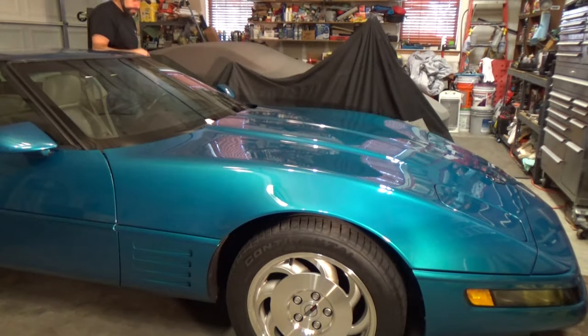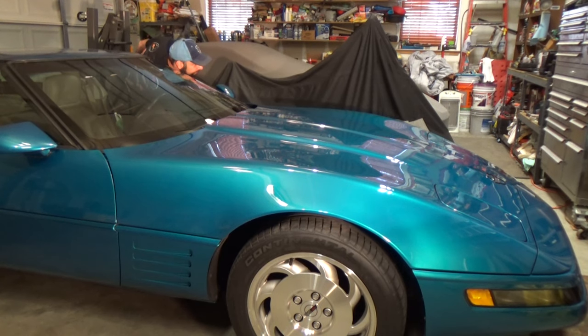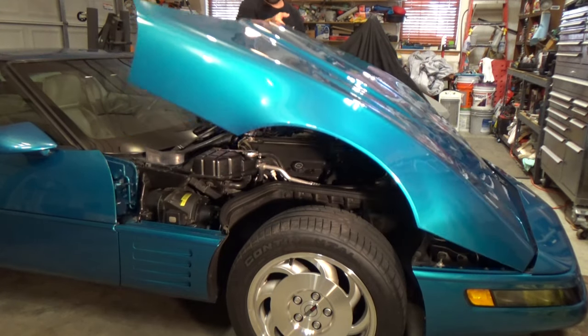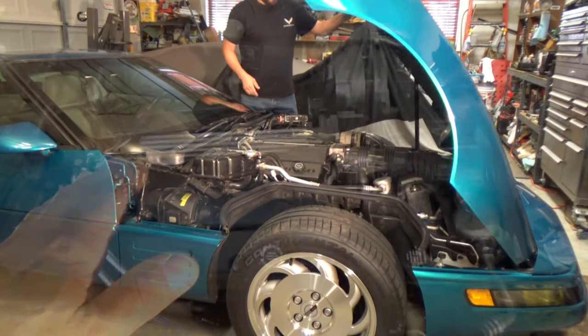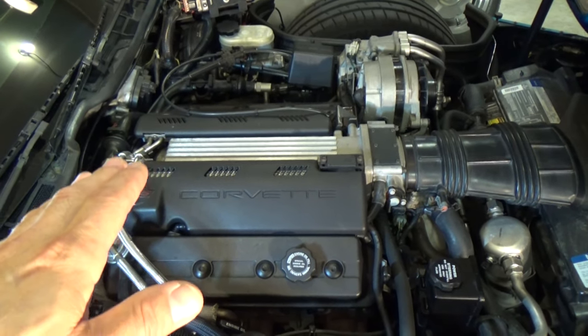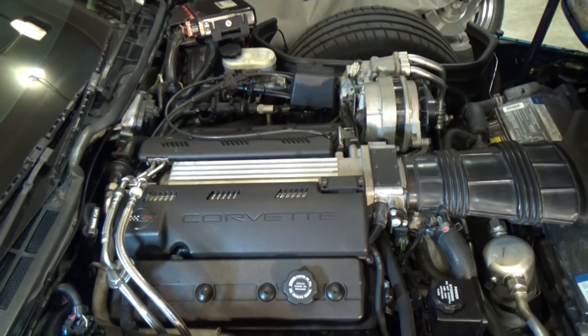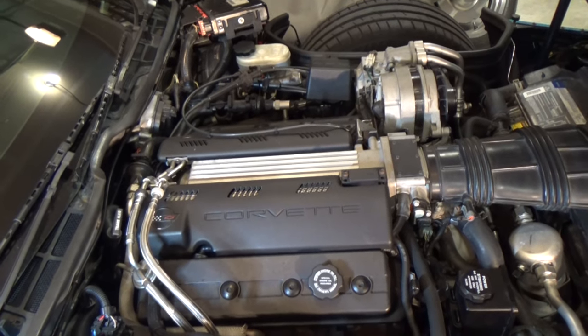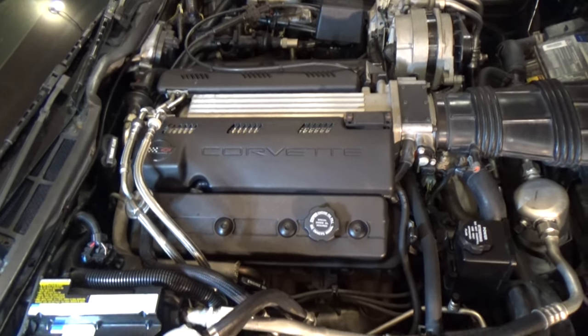So let me pop the hood, we'll start looking at some things, I'll point some stuff out, we'll do some testing. If you're going down the highway and you see like 235 degrees, you don't really need to panic — 240 even. But if you're stopped in traffic and you start seeing like 250, 260, shut it down and find out what's going on.